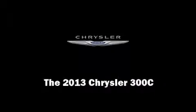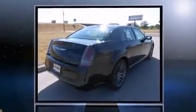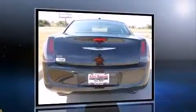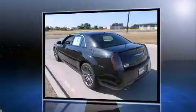Familiarize yourself with the 2013 Chrysler 300C. This four-door, five-passenger sedan leads among competitors in its segment. It features an automatic transmission, rear-wheel drive, and a refined six-cylinder engine.